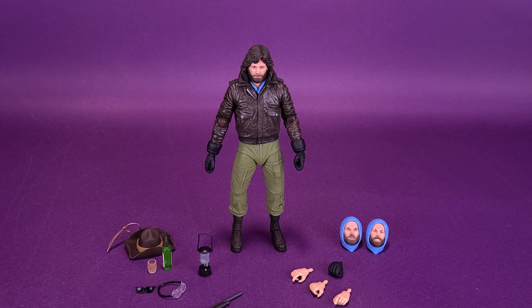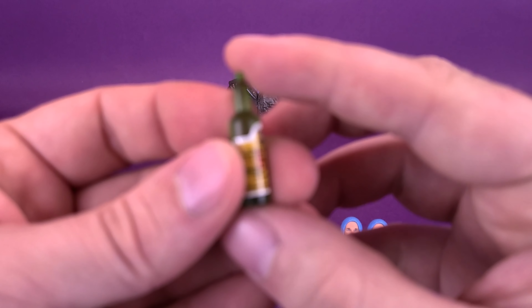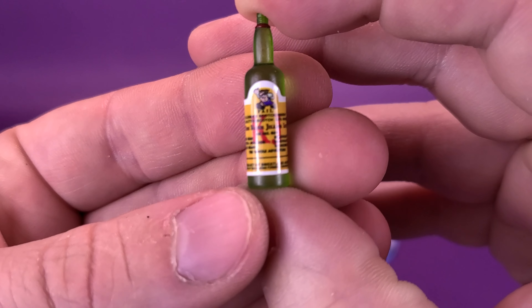Checking out the various accessories — this guy actually gets packed a lot. Swappable heads, different swappable hands, and a bunch of different accessories that we'll have a look at right now. Still keeping my eye on that tape measure. Starting first, he comes included with the bottle that he has in the movie.